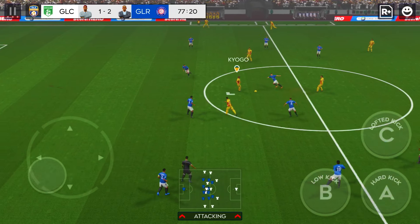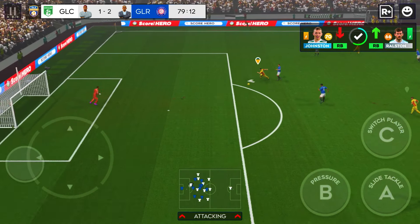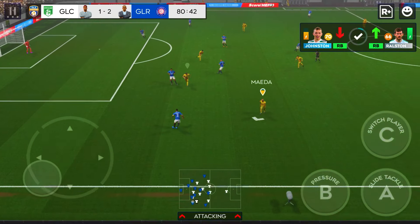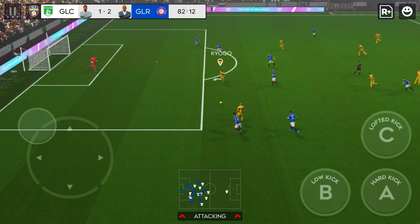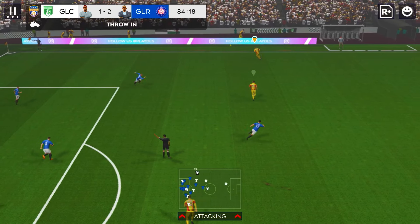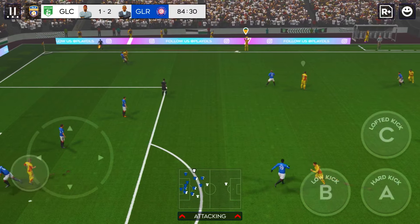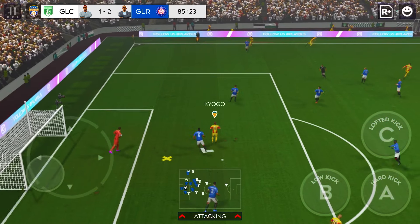But they're really pushing for an equaliser and there's not much time left. A chance now to turn defence into attack. Not a good decision there. This could cost his team. What an opportunity. And this really takes the pressure off the defence. There's activity on the bench. Likely to see some fresh legs introduced shortly.